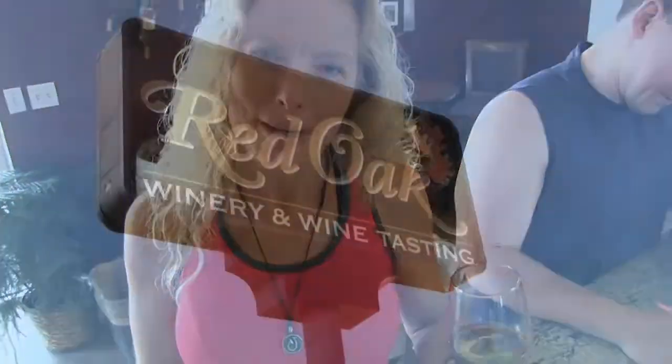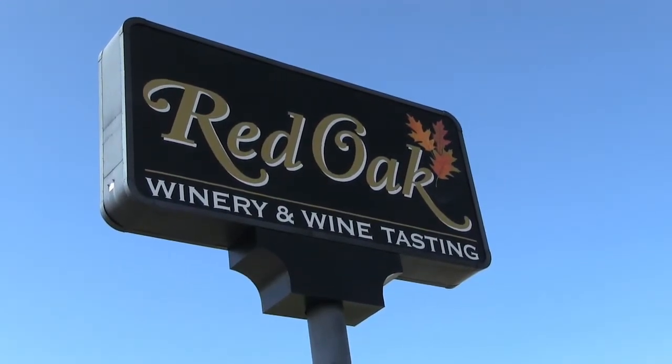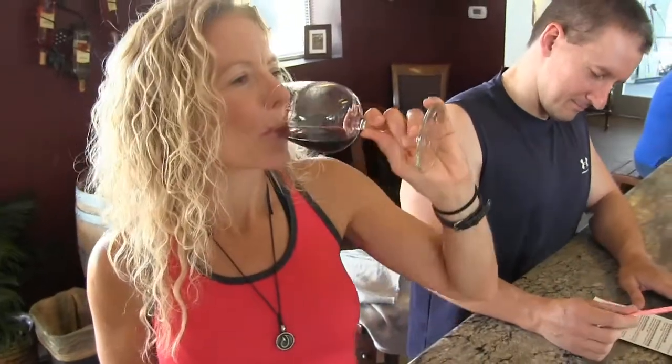Hi, I'm Jeannie from Green Bay and we've taken the day off of work to come up to Red Oak Winery and enjoy some great wine. I am tasting the Cabernet and everything we've tasted so far is fabulous and this one is too.